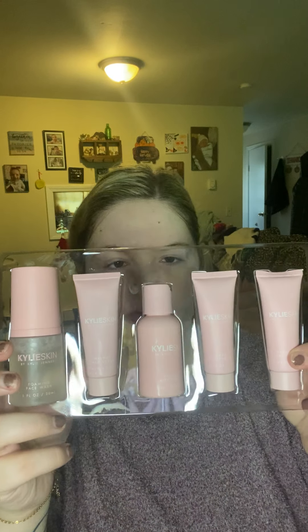So when you open it up, they all just come in here. You get five products: the foaming face wash, the walnut face scrub, the vanilla milk toner, a facial moisturizer, and a hydrating face mask. The only thing I'm not going to use today is the face mask, but I will try that out and let you guys know what I think.